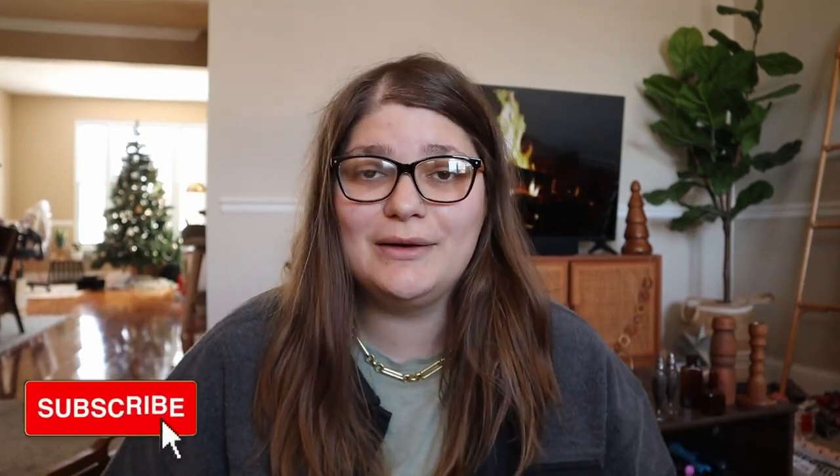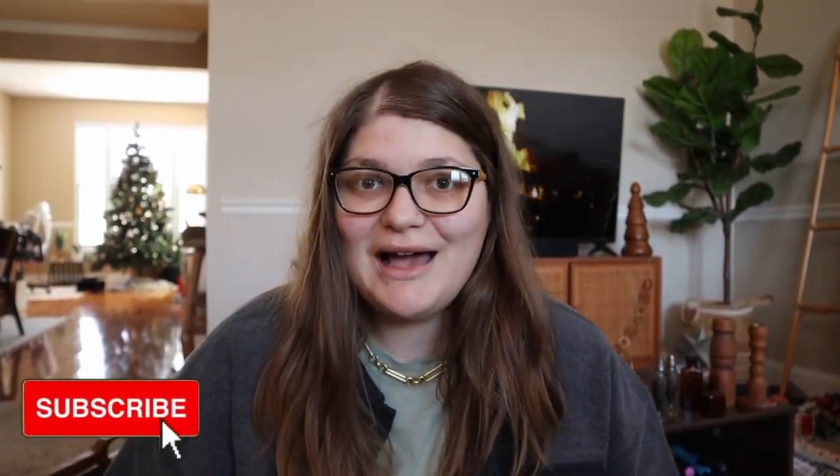Hey friends! How are you guys doing today? I hope you're doing so well and I'm super excited to be back with another video. I'm still feeling slightly under the weather. Jeremy is sick as well so we are staying inside, staying safe, but I still want to be able to get on and share some videos with you guys.